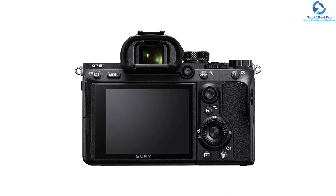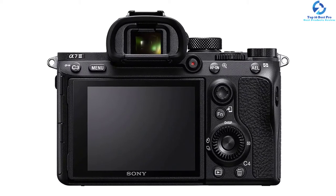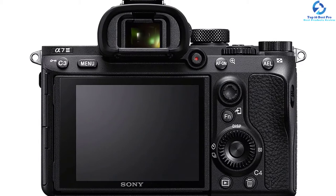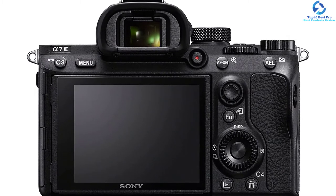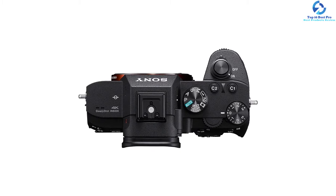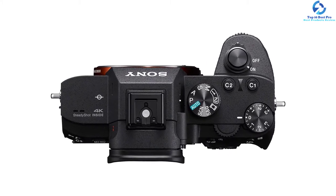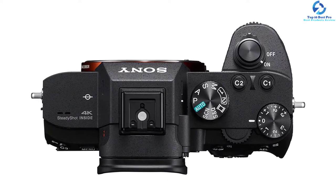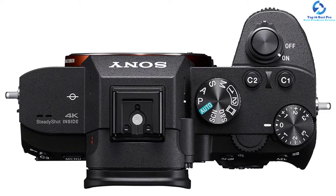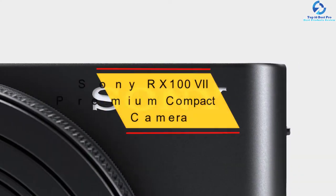This vlogging camera uses a Z battery which is good for 710 shots per CIPA rating. The 5-axis stabilization system has been revamped to provide five stops of shake reduction. This camera offers an electronic viewfinder. For video, it is capable of 4K recording with high dynamic range. As this is an interchangeable lens camera, you can easily swap Sony E-mount and FE-mount lenses, though using E-mount lenses will crop the picture.